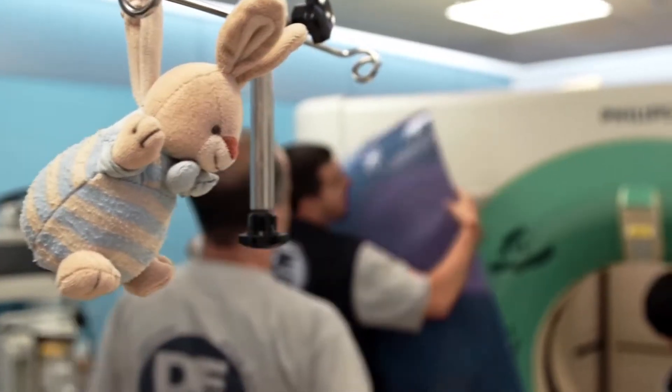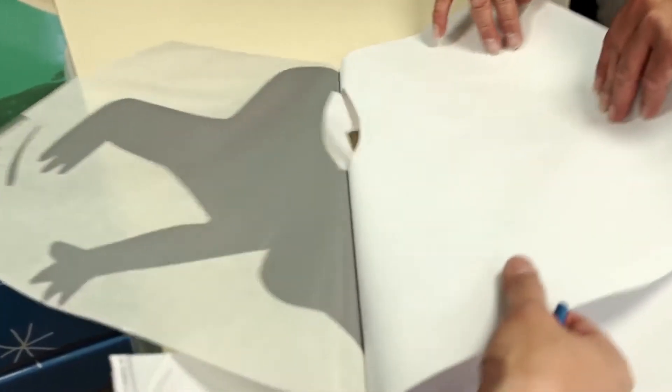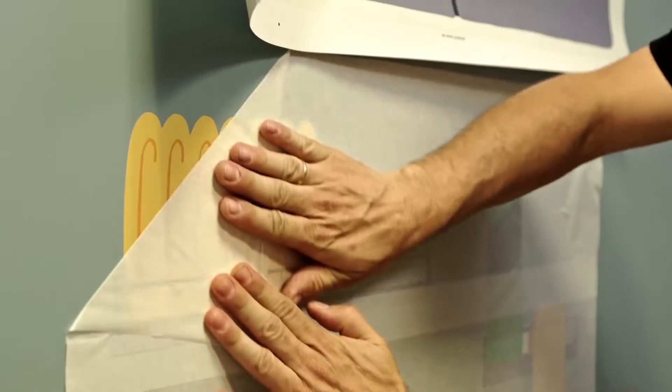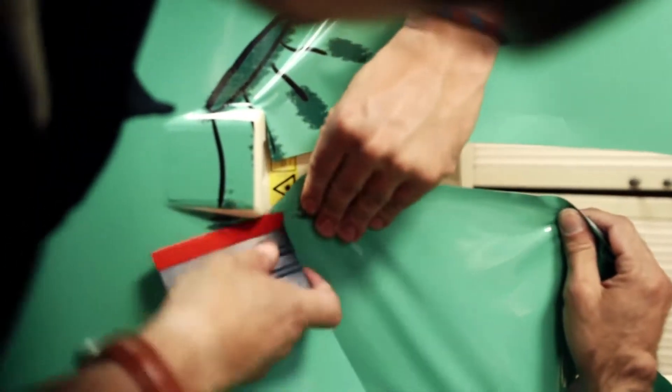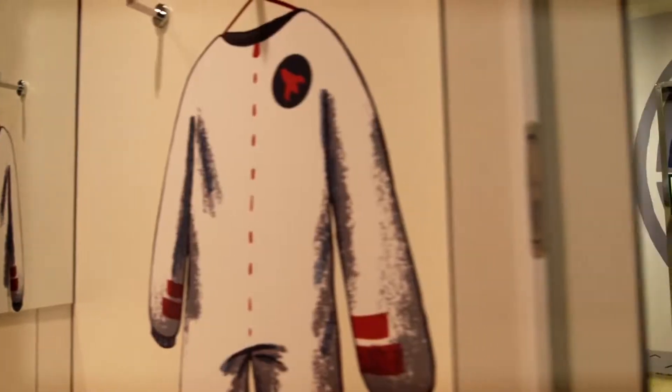It is also easy to install and easy to maintain, as it's durable and easy to clean. Crucially, HP Latex technology allows the use of a range of substrates, enabling the hospital to wrap every wall, cupboard, and piece of equipment. The materials were dry as soon as they came off the printers, allowing the team to complete the transformation overnight without disrupting patient appointments.